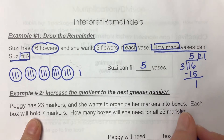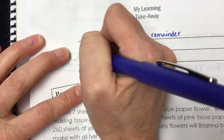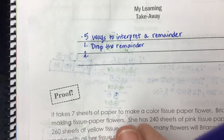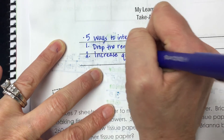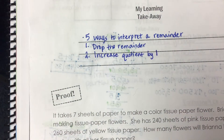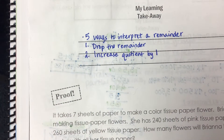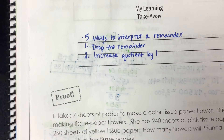The next option for what we do with our remainder is increasing the quotient by one. It's important to know that our quotient will only increase by one no matter what the remainder is. So if your remainder is three, your quotient does not increase by three. Your quotient still just increases by one. We just bump it up one, and I'm going to do an example of that next.